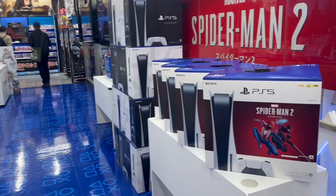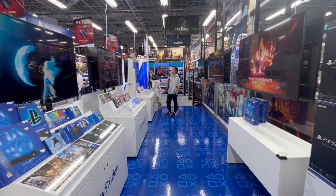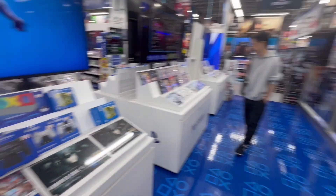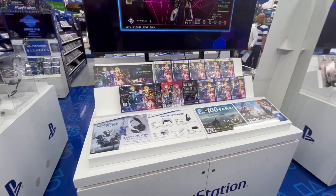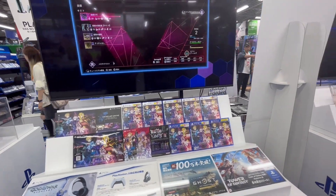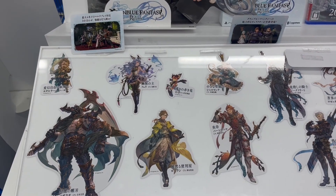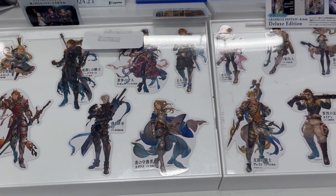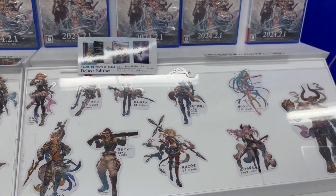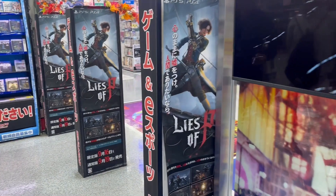There are loads of display boxes for PlayStation 5, which has been selling really well after the introduction of the newer Slim model. Spider-Man 2 sold quite decently in Japan — it's at just under 100k physical units, so not amazing but quite decent for a Spider-Man game. Here we have a display for Granblue Fantasy Relink, coming on February 1st.